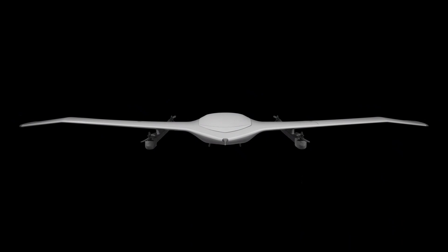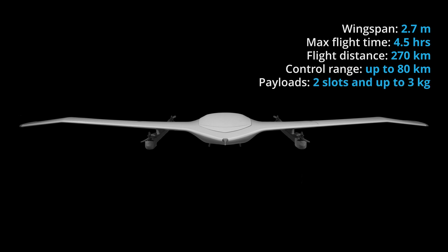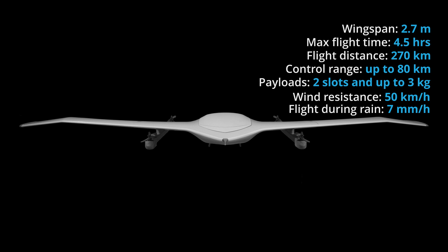To highlight some of the specs, the Evo has a wingspan of 2.7 meters, a max flight time of up to four and a half hours, and can travel up to 270 kilometers in a single flight. There are various radio and GCS configurations which can give control range up to about 80 kilometers. It has a max payload capacity of up to three kilograms in two different payload slots, and it can fly in up to 50 kilometers per hour wind speeds and rain of up to seven millimeters per hour.